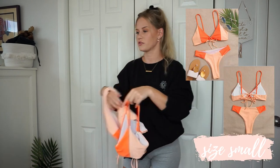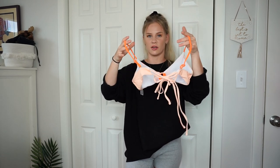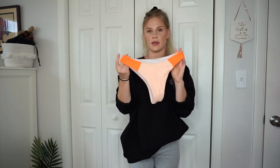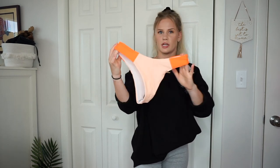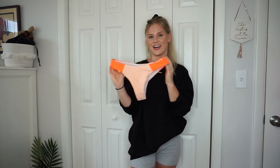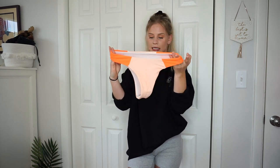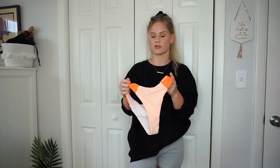The last suit is a color block style, and I really like the top — it's a cool design with adjustable straps and a tie detail in the back. The bottoms, though, I'm not a huge fan of. There's a crease I don't think is flattering at all. I really wish it wasn't there. I might look for an orange or coral bottom to pair with the top separately.